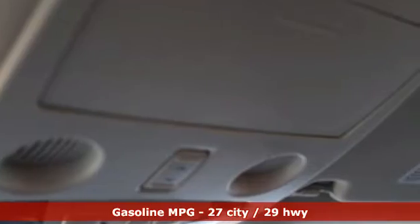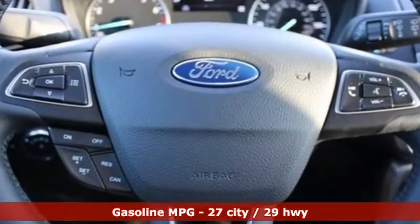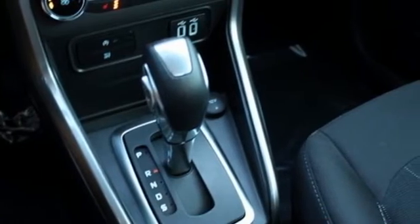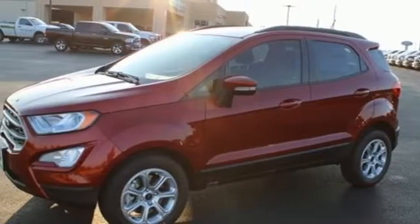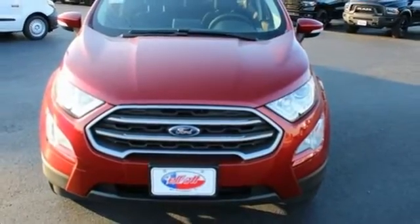Intercooled turbo i3 engine, front heated bucket seats, streaming audio, rear parking sensors, leather steering wheel, Wi-Fi hotspot, AM-FM satellite radio, power sliding and tilting sunroof, doors and push-button start proximity key, and integrated navigation system.